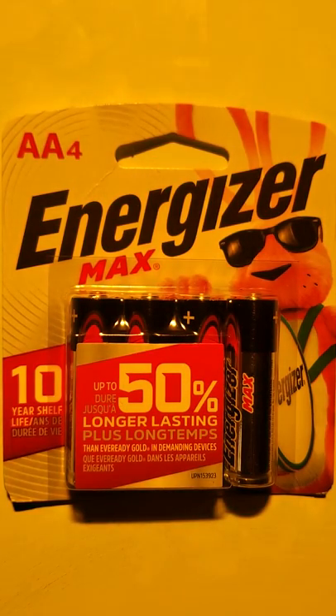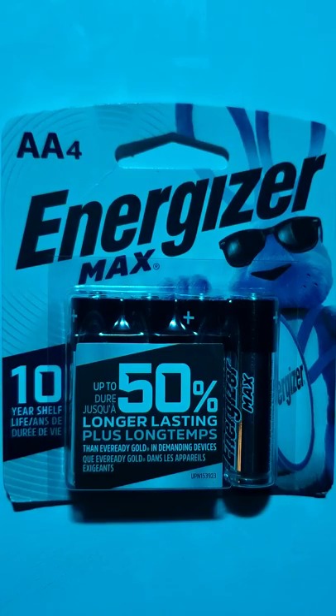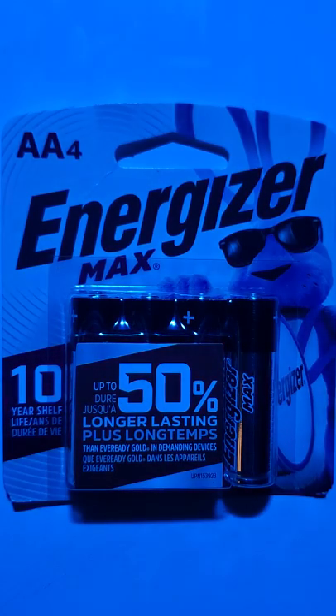Hello again YouTube. Toodle with a hat here hoping that you are having a wonderful day. I wanted to quickly share and show some new perspectives on a very popular product, AA Energizer batteries.